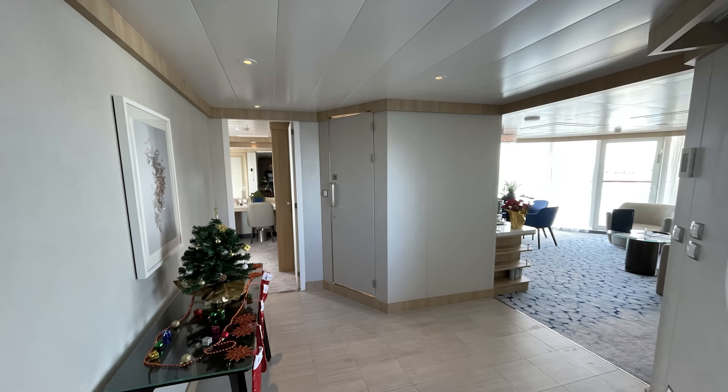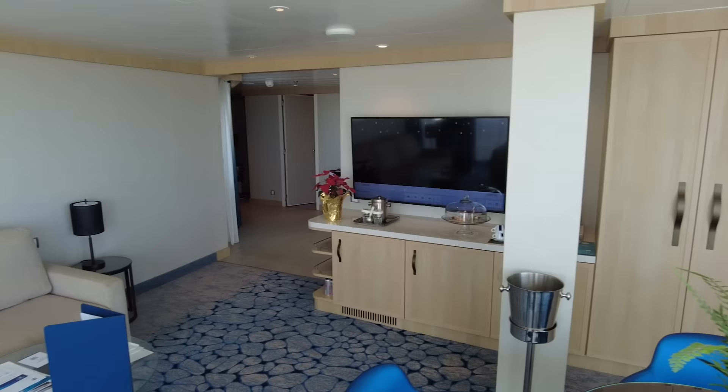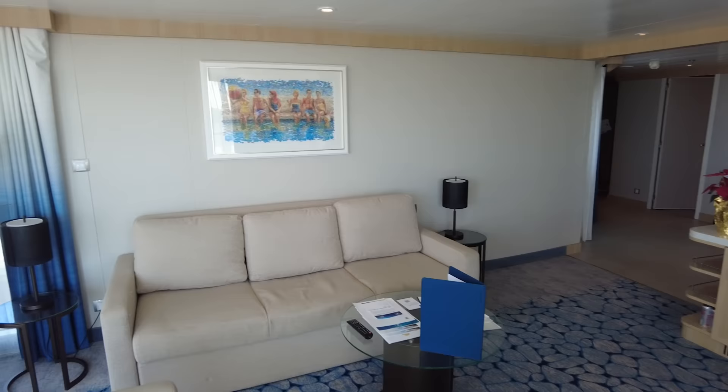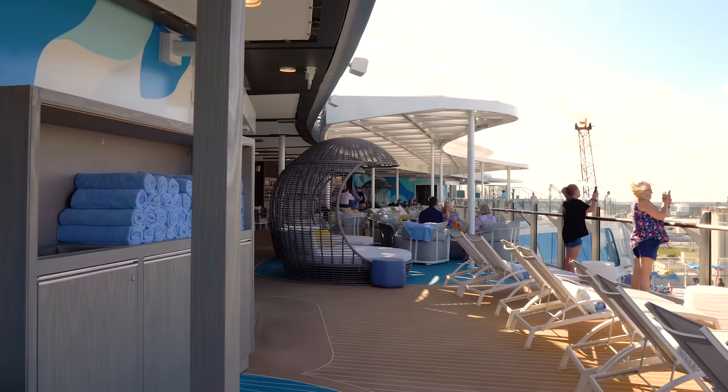Star Class cabins are not only large cabins — when you book one you're getting a lot of space, extra bedrooms, and lots of living space to enjoy — but you're also going to get some of the best benefits on board a Royal Caribbean ship, because basically everything, or almost everything, is included with your cruise fare, and you get the services of a Royal Genie.